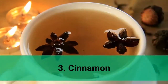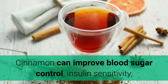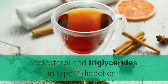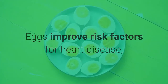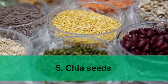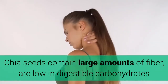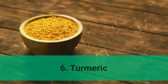3. Cinnamon. Cinnamon can improve blood sugar control, insulin sensitivity, cholesterol, and triglycerides in type 2 diabetics. 4. Eggs. Eggs improve risk factors for heart disease, promote good blood sugar control, protect eye health, and make you feel full. 5. Chia seeds. Chia seeds contain large amounts of fiber, are low in digestible carbohydrates, and can lower blood pressure and inflammation.